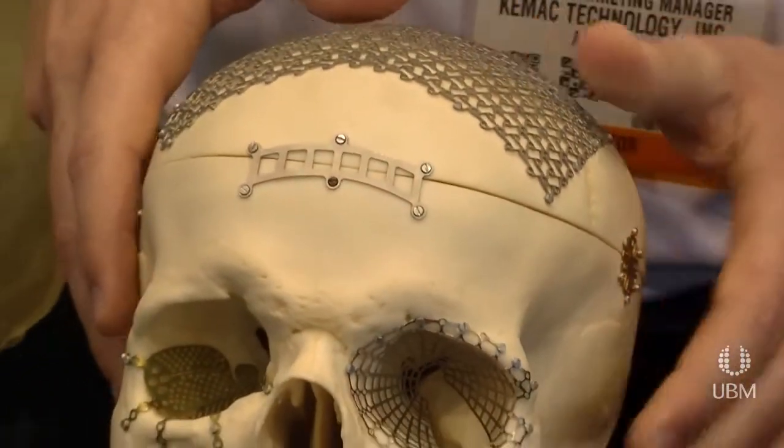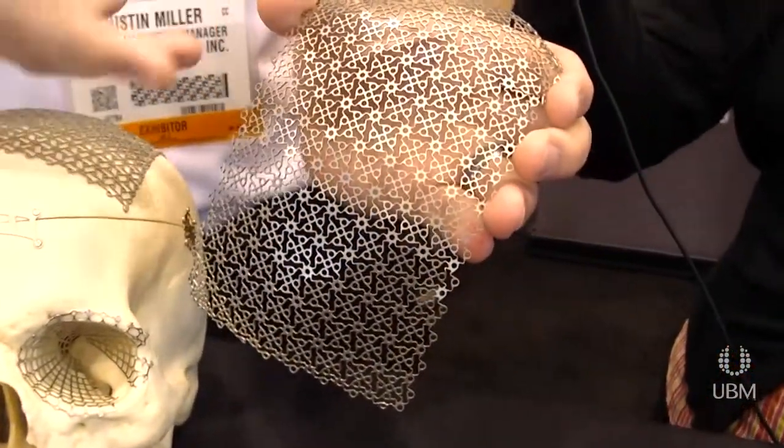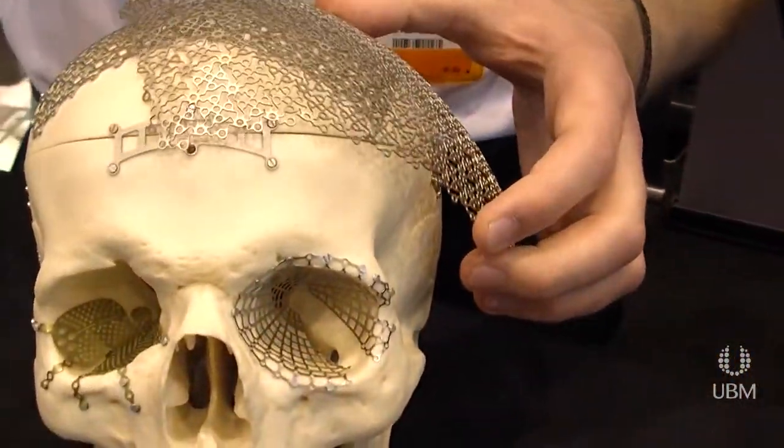With this maxillofacial mesh, some of it comes preformed like this, where we've actually etched it flat and then formed it. So when it comes time for surgery, the doctor can put that onto a specific defect area and then cut out the area that they need.